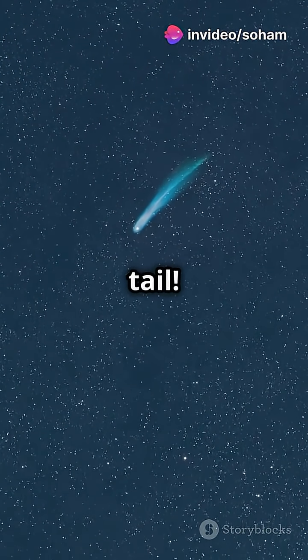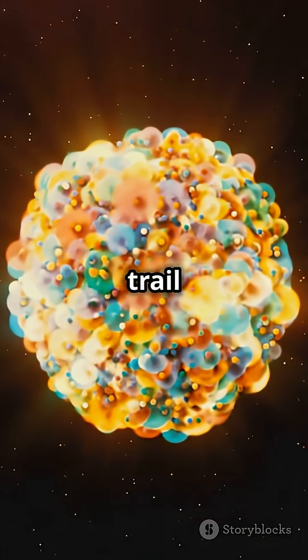Finally, Mercury has a tail. Just like a comet, it leaves a trail of particles behind.